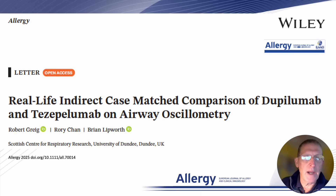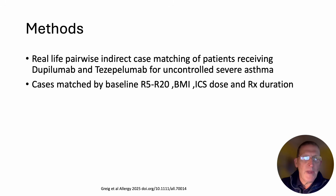Today I'd like to briefly discuss our recent paper looking at the real-life indirect case match comparison of dupilumab and tezepelumab using airway oscillometry. The methods employed were a real-life pairwise indirect case matching of patients who had been receiving either dupilumab or tezepelumab by RMDT for uncontrolled severe type 2 high asthma.